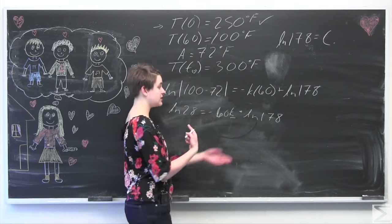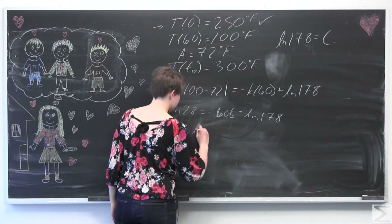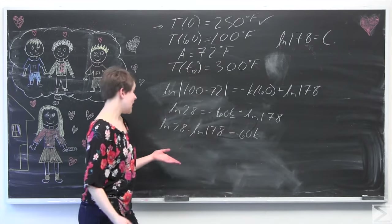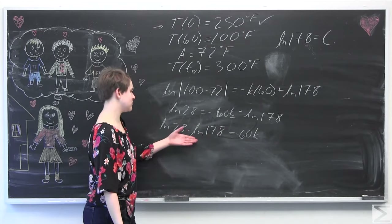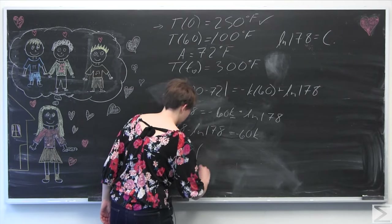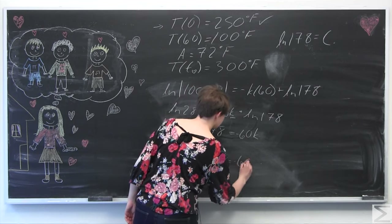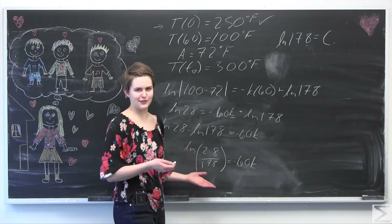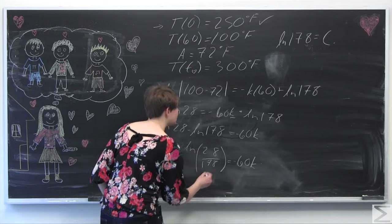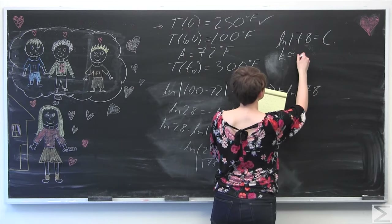Now we solve for K. We have ln(28/178) equals negative 60K. Using a calculator, K is approximately equal to 0.03.